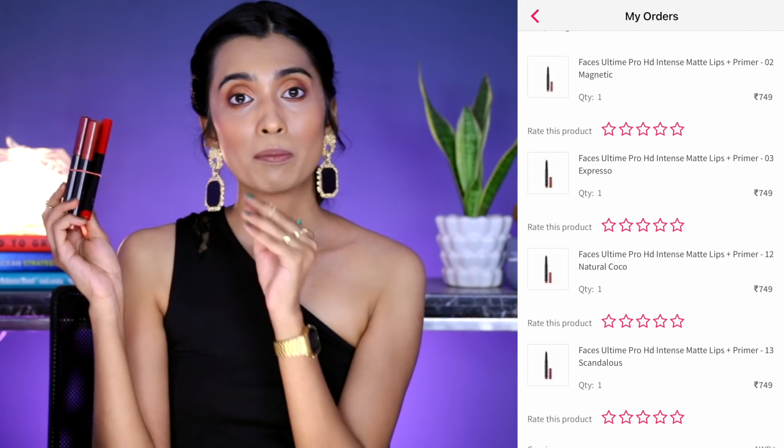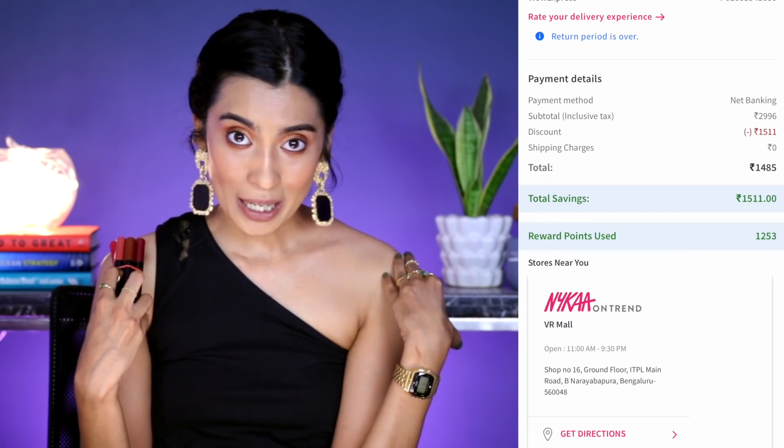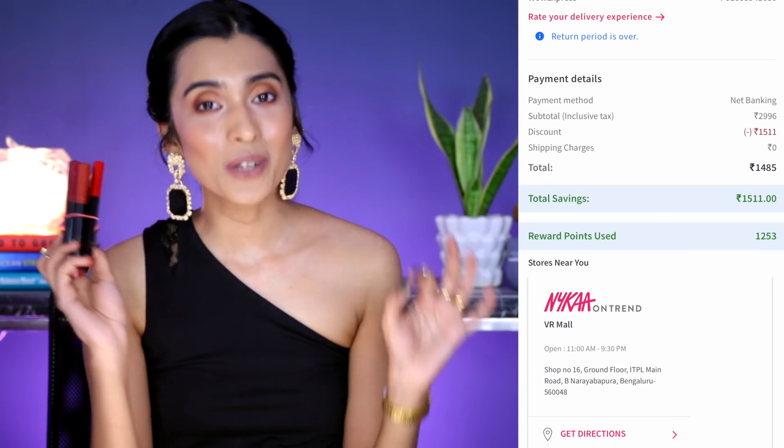So first up, I'm going to be talking about the Faceless Lip Crayon. This is how I've been storing it because my makeup collection is in a mess. I'm in the process of getting my storage done. I've got a couple of these on buy one get one and I've never paid full price for this. So if I have not paid the full price, I do not recommend that you guys go and buy it for the full price. Wait for the buy one get one.